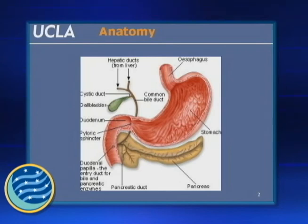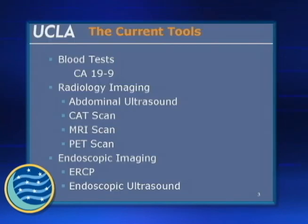When we're looking at the tools that we have to diagnose pancreatic cancer in the initial stages — and we'll get into issues of earlier diagnosis and early diagnosis later on — we're currently reliant on CA19-9, still a workhorse but not a great workhorse, some radiology imaging studies, which I'll go through and make some comments about, and then my world, which is really endoscopic imaging with ERCP and endoscopic ultrasound.